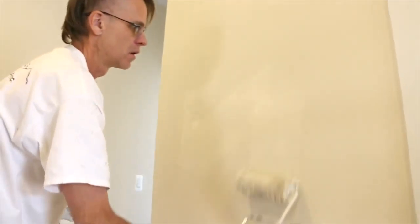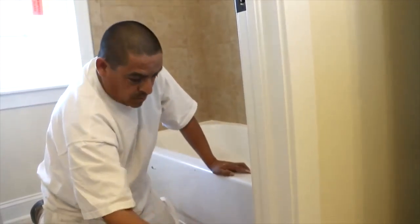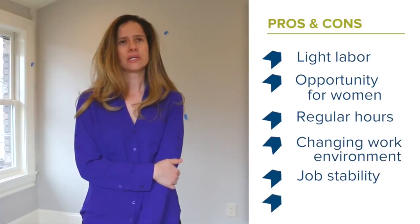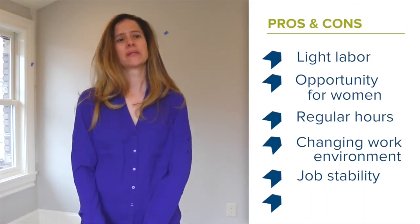You're always at a new house doing new things. I don't think as far as construction goes it's going to slow down anytime soon, so I think there's plenty of room for advancement and longevity in the job. It's a skill that you can carry on for a really long time. Even if you do other things, it's a great way to have a fallback plan.